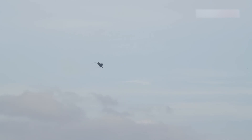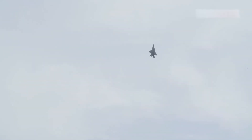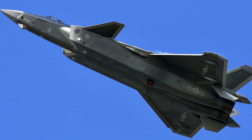The F-35 reflects the Western philosophy of versatility. It's designed to excel in multiple roles: air superiority, ground attack, electronic warfare, and intelligence gathering. As a multi-role fighter, it serves in various branches of the US military and allied forces, ensuring interoperability across NATO and other coalitions.